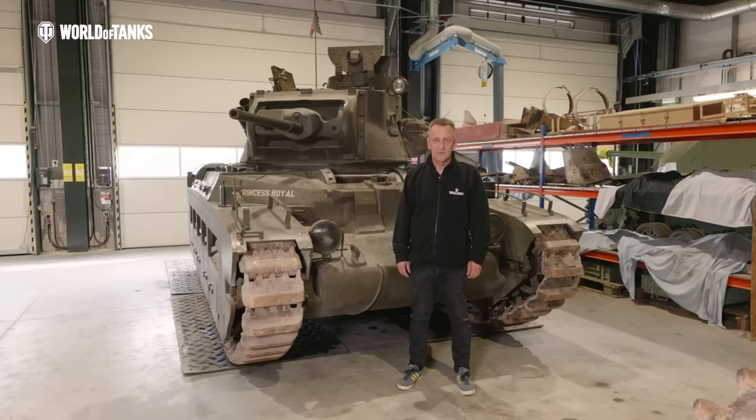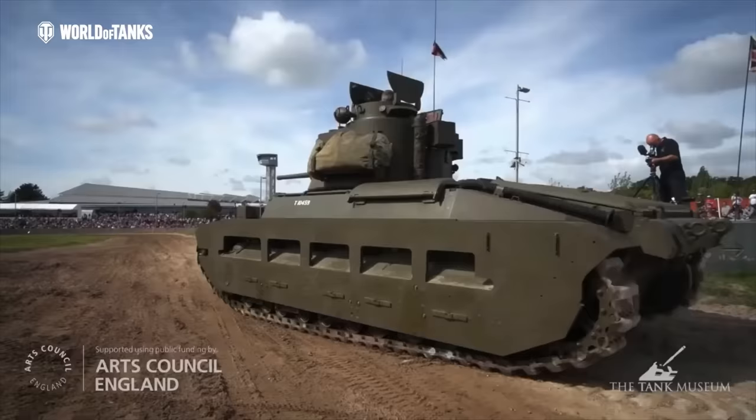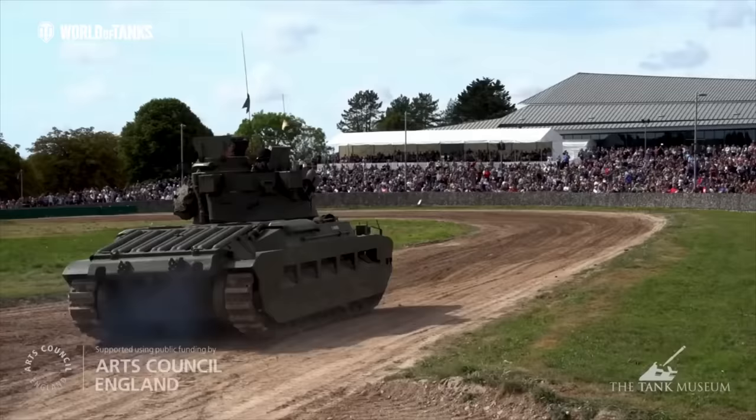Hello and welcome to another episode of Inside the Tanks. Today we're in the workshops of the Tank Museum here in Dorset to take a closer look at what was the only British tank to serve throughout the entirety of the Second World War, beginning with the British and ending with the Australians. I give you the Infantry Tank Matilda II A-12.